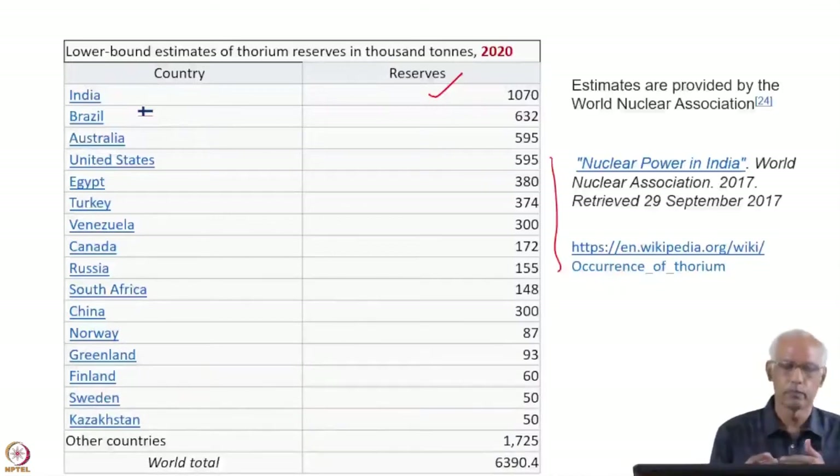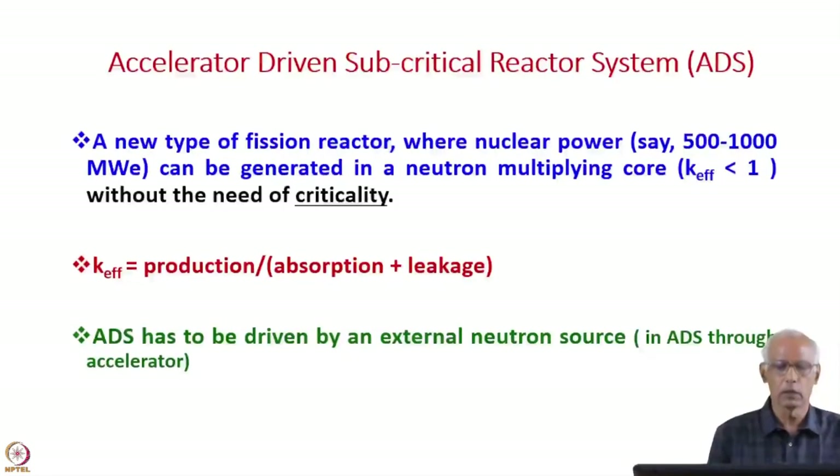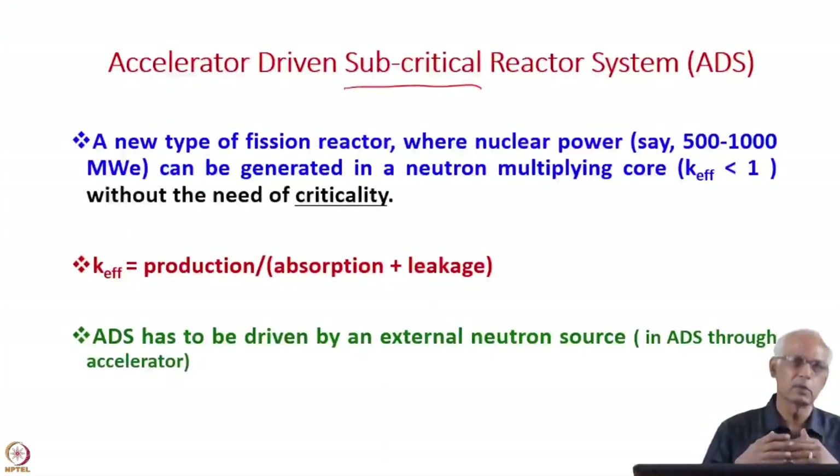If we can use thorium in our reactors, it is estimated that our fuel problem will be solved for almost 500 to 600 years. The system proposed by Professor Carlo Rubbia is called the accelerator-driven subcritical reactor system. Why is it important to have a subcritical reactor? Because in conventional reactors, producing power due to criticality involves safety issues, while if it is subcritical, that problem will not arise and it will be inherently safe.